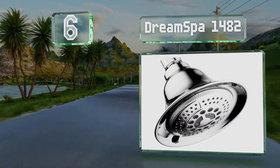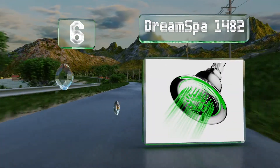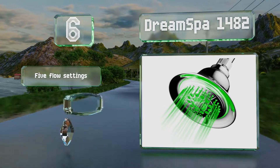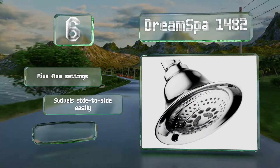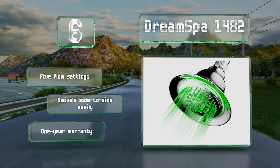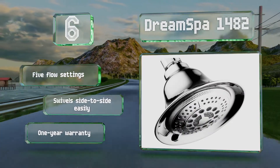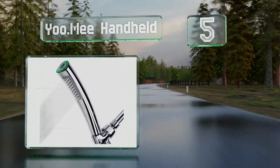Moving up our list to number six, the Dream Spa 1482 is a basic option but with a high-quality build. The lights will shine for more than 100,000 hours of use and have bulbs of various sizes and shapes to create an experience that's both amusing and invigorating. It offers five flow settings, swivels side to side easily, and is backed by a one-year warranty.